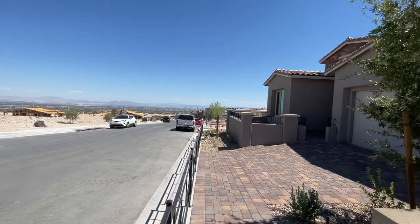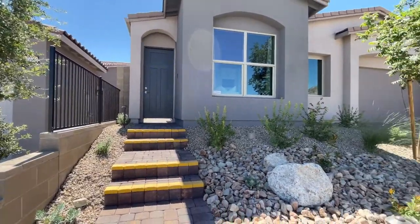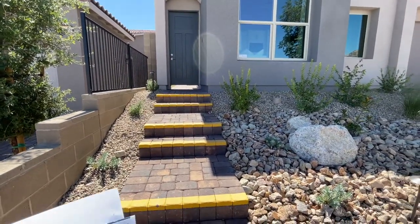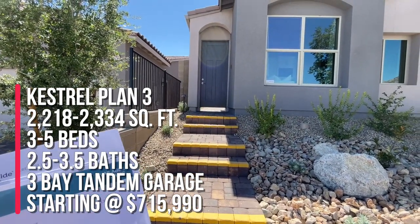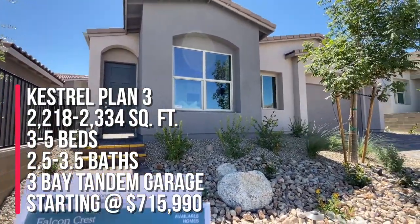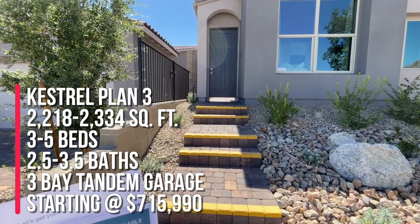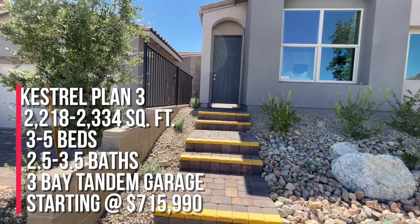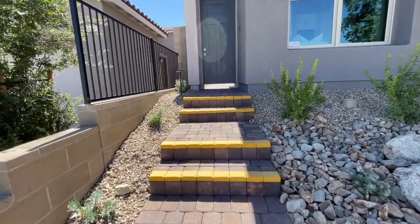It's a new single-story community, and over here they have three floor plans to choose from. Today we're going to take a tour of the Kestrel Plan III, and this is four bedrooms, which includes a private suite — so you can have like a casita right there in the front — with three and a half baths, a covered patio, a two-bay garage with storage. So we're going to go take a look at the model homes.